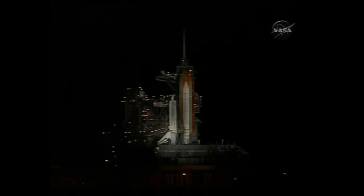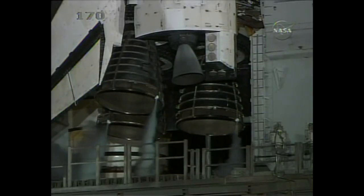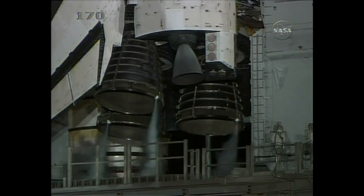T-minus fifty seconds. We're transferring to orbiter internal power at this time. Discovery is now running off its three onboard fuel cells, coming up on a go for auto sequence start in ten seconds. And we have a go for auto sequence start. Discovery's onboard computers have primary control of all the vehicle's critical functions.